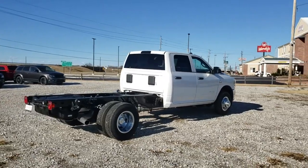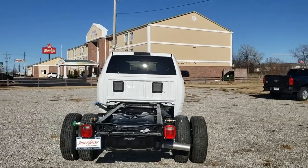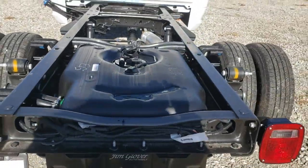Traction control, dual airbags, power steering, four-wheel disc brakes, center armrest, power windows, electronic stability control, serious satellite radio, overhead console, tachometer.